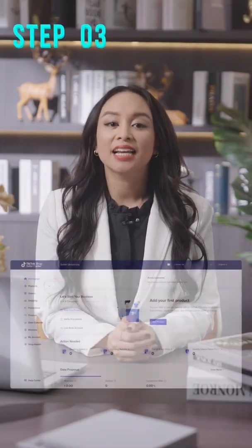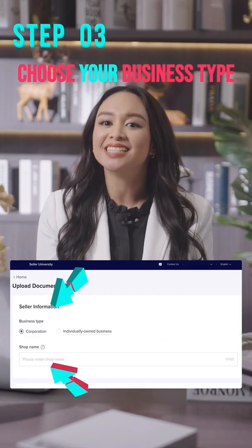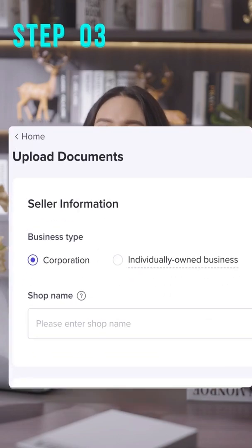Step three: verify your documents. Click on the home page, then submit relevant documents. Choose your business type and enter your shop's name. We're also open to individual sellers.